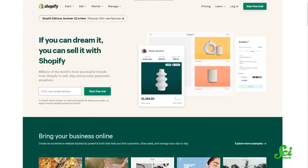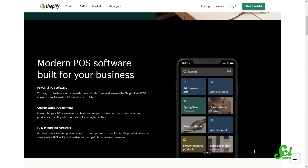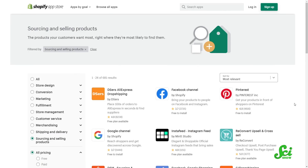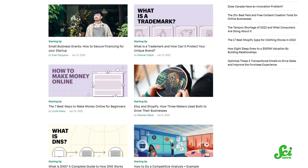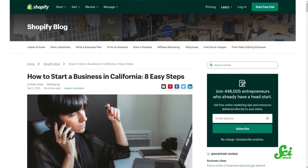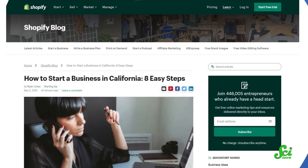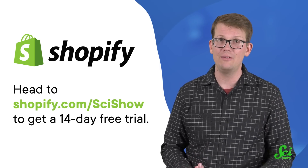Thanks to Shopify for supporting this much-anticipated SciShow news video. Shopify is an e-commerce platform that makes it easy for you to sell your business's awesome stuff. I started using Shopify with my tiny little e-commerce business about 10 years ago, and now that business is much bigger — it has about 30 employees, and Shopify has scaled with us all that way. It was great when we were small, and it's amazing now that we're big. It also doesn't matter where you sell your stuff: Shopify has you covered online, in-person, and on all of the major social media platforms. They have podcasts and a blog, including a Starting Up series and unique articles for easy steps to start a business in specific U.S. states. Head to Shopify.com/SciShow to get a 14-day free trial. Thank you for watching.